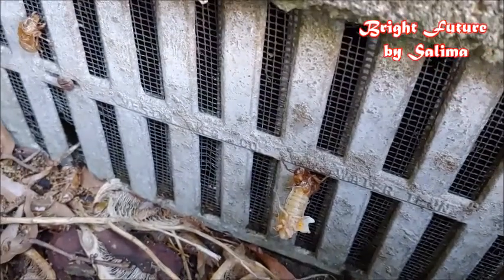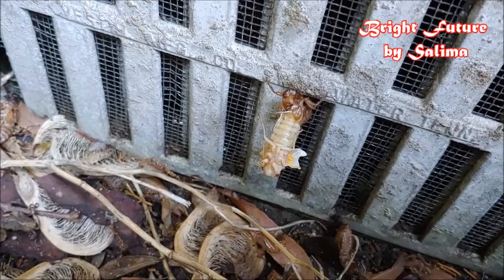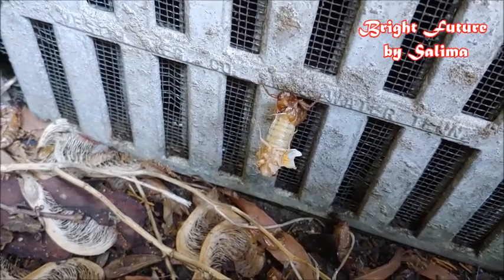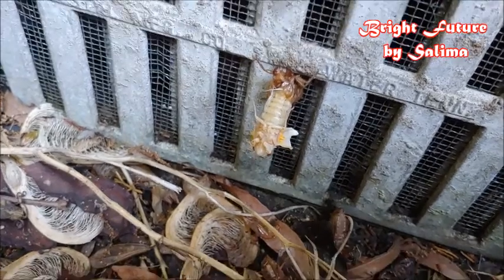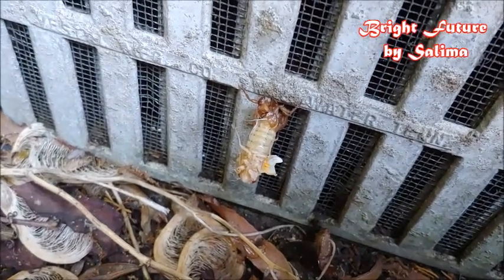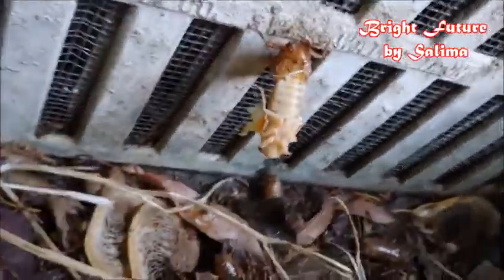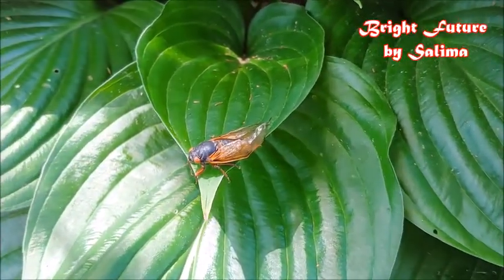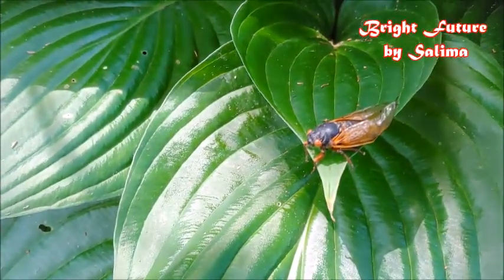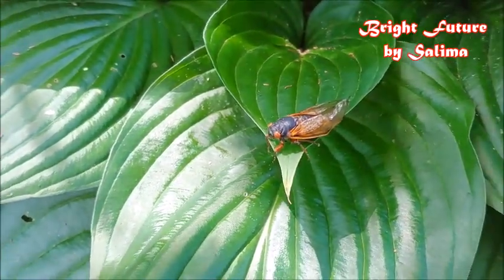This is what we were looking at earlier — it's almost coming out of its shell. This one looks like it's getting ready to die because it has dry wings, unfortunately.